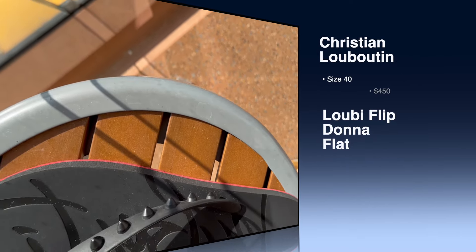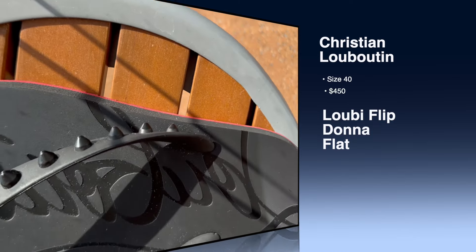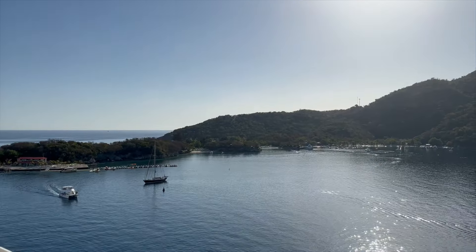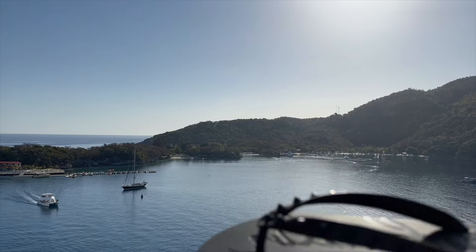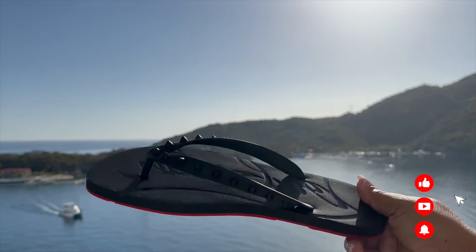I picked these up at my sellings — I love to find unusual things to shop for. I picked up these Christian Louboutin Spike Flip Flops. I wouldn't call them flip flops because they cost too much; I would call them sandals.